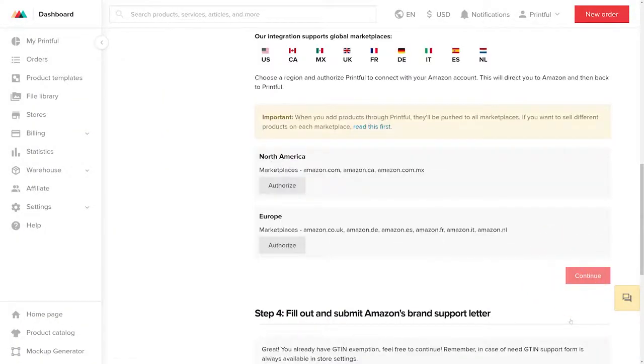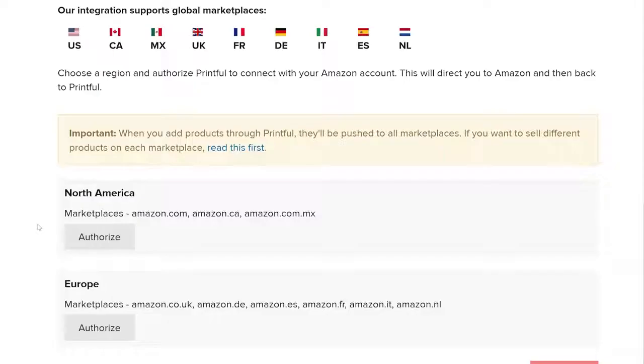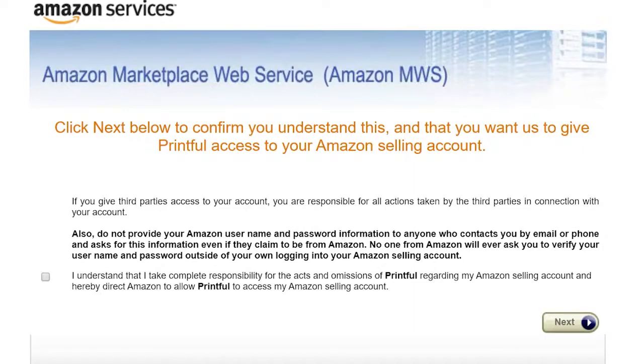Next up, you need to choose the Amazon regions you want to sell in. Our integration supports global marketplaces, so choose the one region in which your marketplace was created. For this example, I'll choose North America. Hit Authorize here, and this will redirect you to Amazon. You might be asked to log in to your seller account — I'm already logged in.